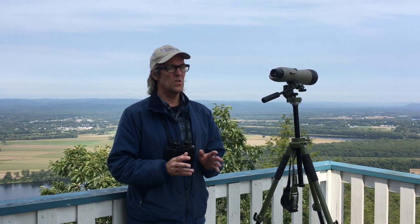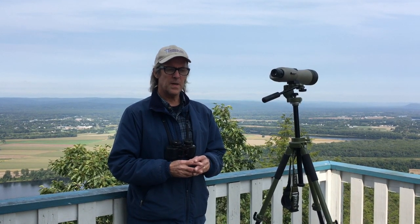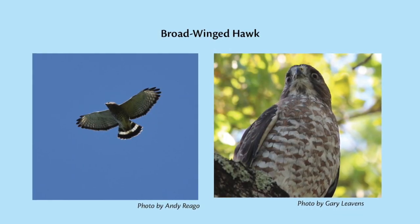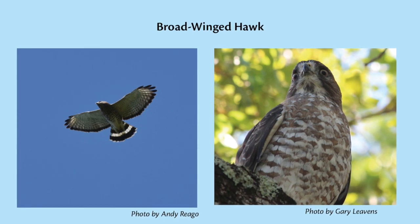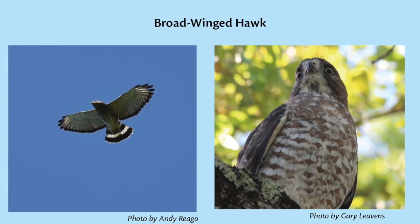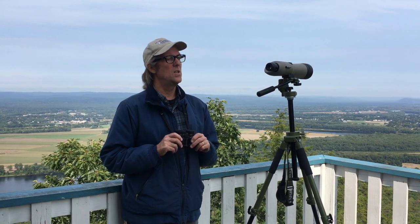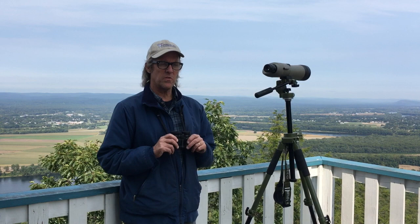What we're really interested in during this early part of migration season is the broad-winged hawk, because they migrate in huge numbers. Broad-winged hawks have wide, long wings and relatively short tails. The tails are banded, which you can see if you have a decent pair of binoculars or if the birds are close. Those are two common kinds of Buteonidae that we've really been seeing here at the Hawk Watch.